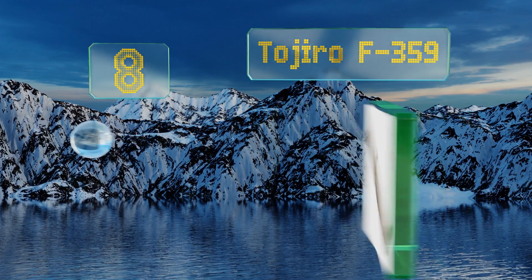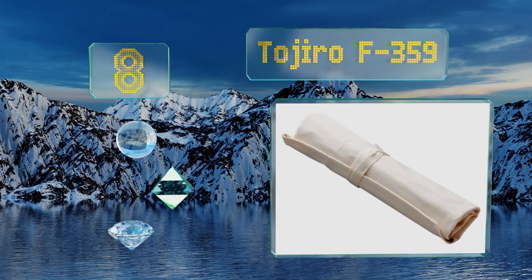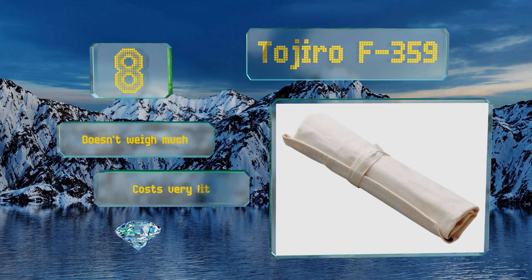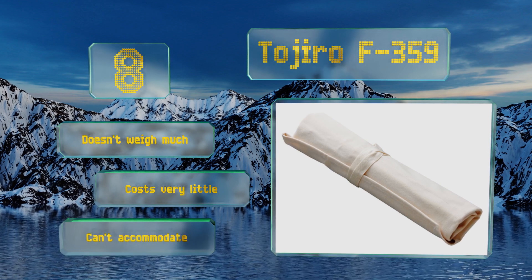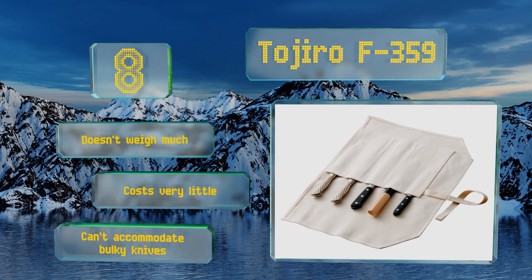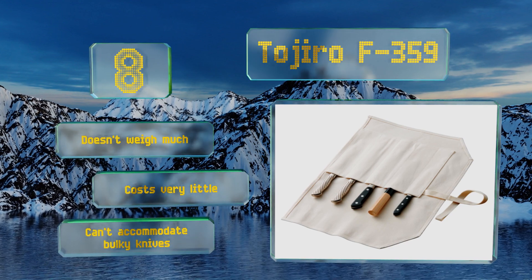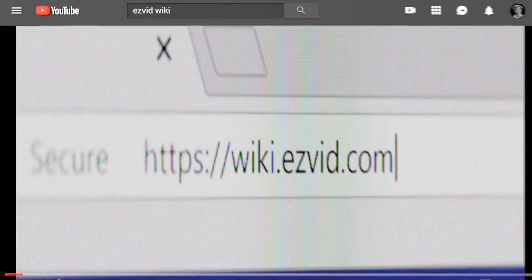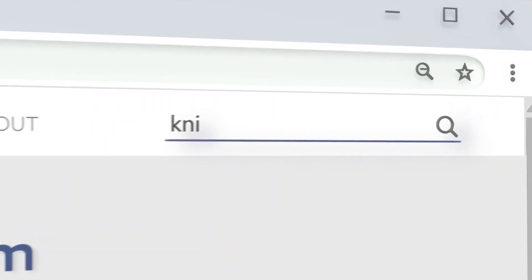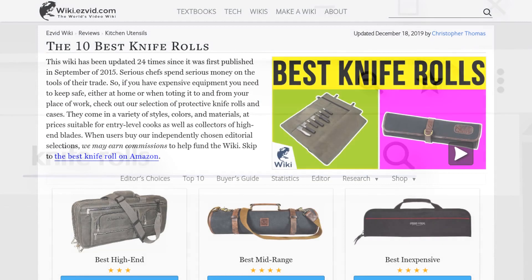Coming in at number eight, from a popular manufacturer of traditional Japanese blades, the Tojiro F-359 has five slots that are perfect for storing the thin and lightweight knives the country is known for. Its simple white canvas material is both durable and elegant. It doesn't weigh much and costs very little, however it can't accommodate bulky knives.